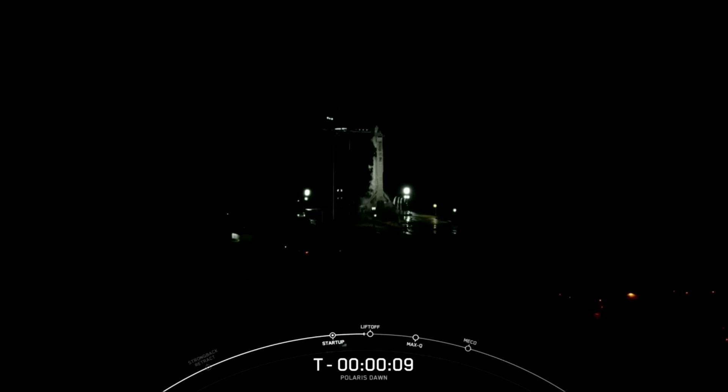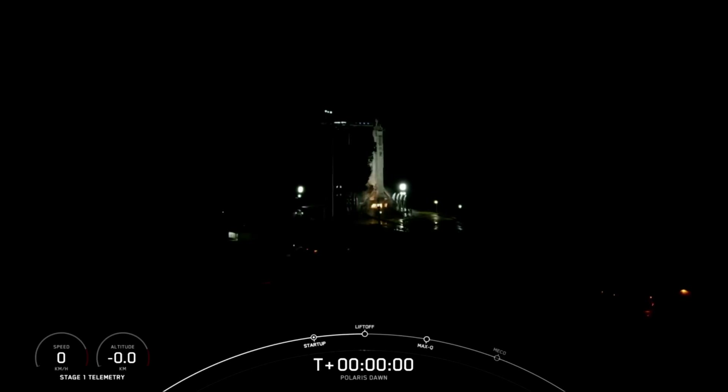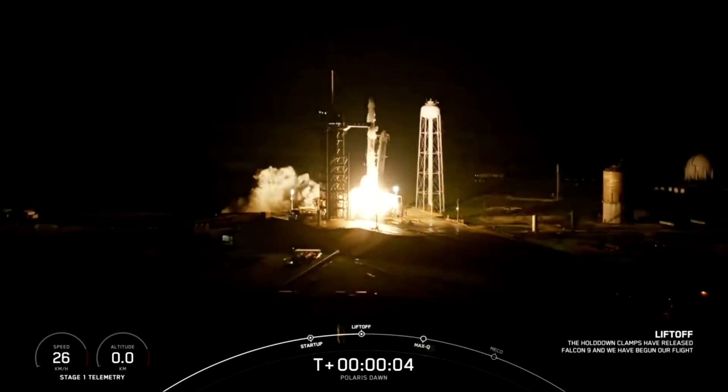T-minus 15, T-minus 10, 9, 8, 7, 6, 5, 4, 3, 2, 1, ignition — and go Falcon, go to land.